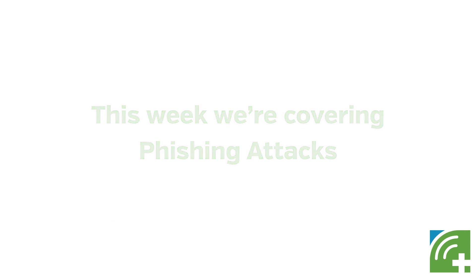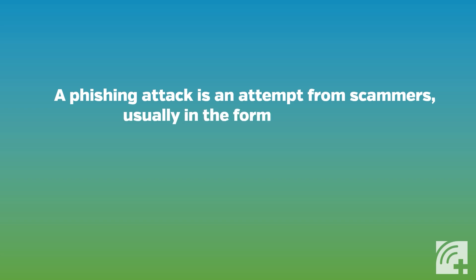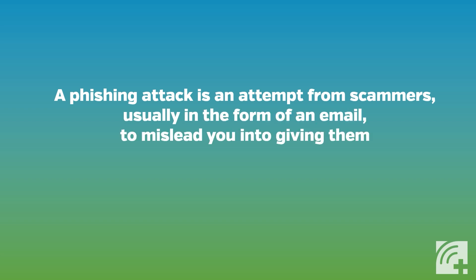A phishing attack is an attempt from scammers, usually in the form of an email, to mislead you into giving them your personal information such as a credit card or social security number.